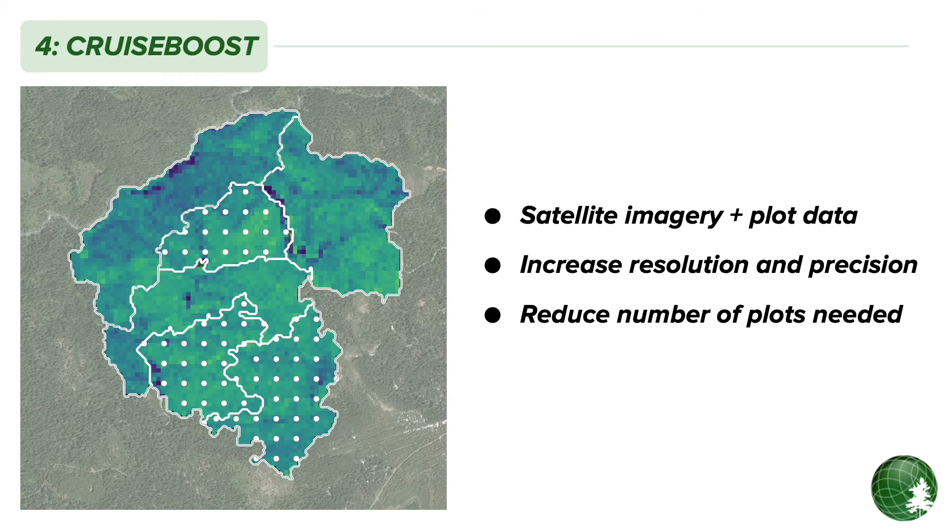To take your inventory to the next level, our Cruise Boost technology uses satellite imagery to effectively fill in the gaps between your plots and generate a high-resolution, wall-to-wall inventory of your entire property. Cruise Boost not only increases the resolution and precision of your cruise, but it can even reduce the overall cost of your inventory because many fewer plots are required to achieve your target level of precision. The increased resolution of Cruise Boost may not be necessary for all inventory projects — our biometricians will work with you to tailor the project to your unique inventory needs and work through the appropriate project phases.